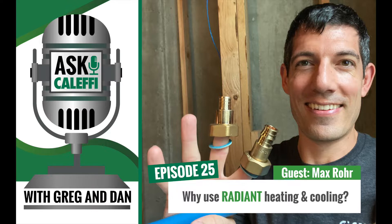Long-time listener, first-time caller - so excited to be on the show. I've been tying radiant pipe to mesh or rebar since I was about seven or ten years old with the family business, working with my dad. I've been around radiant pipe for a long time, and have since worked at the wholesale, rep, and PEX manufacturer levels - most recently for about five years. Seeing the radiant industry from a bunch of different angles, and I really love it.